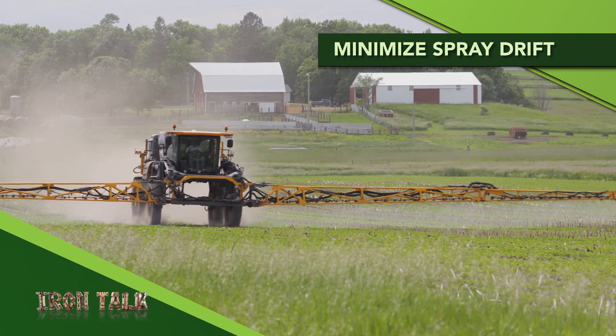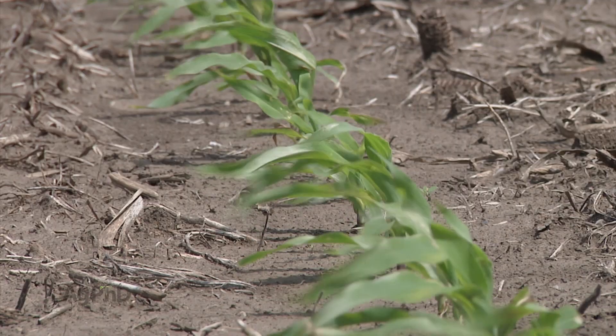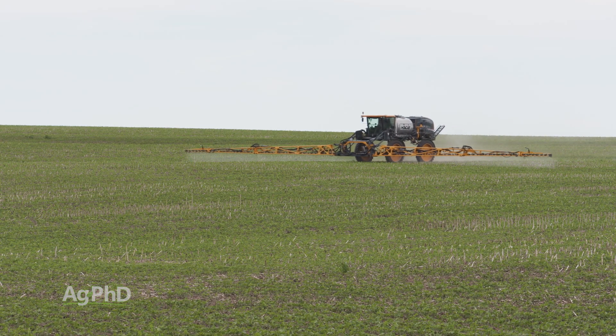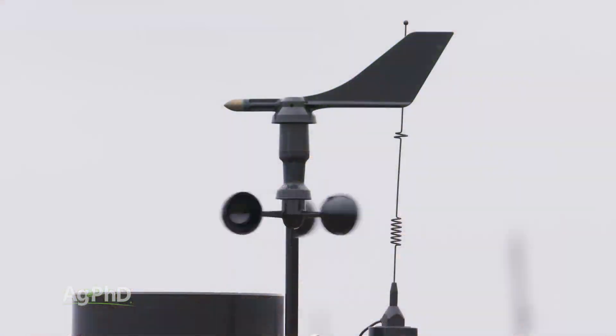We get a lot of questions each year about spray drift — it's the topic of today's Iron Talk. Wind is always a big consideration on the farm, but other than not spraying on windy days, there are several things you can do to get a handle on it. Almost every day has some degree of wind, and even if it's only 3 or 5 mph, it still needs to be managed.